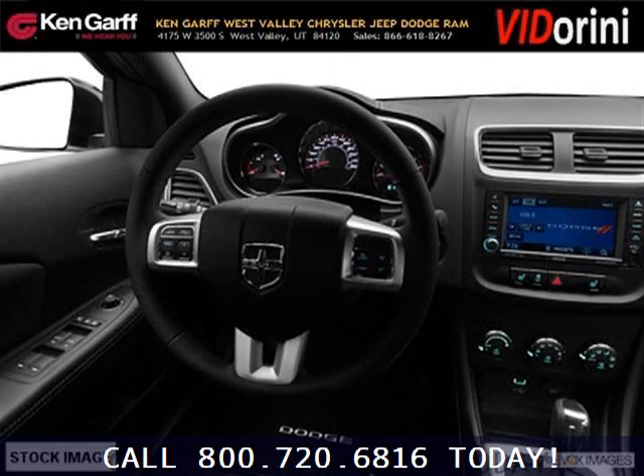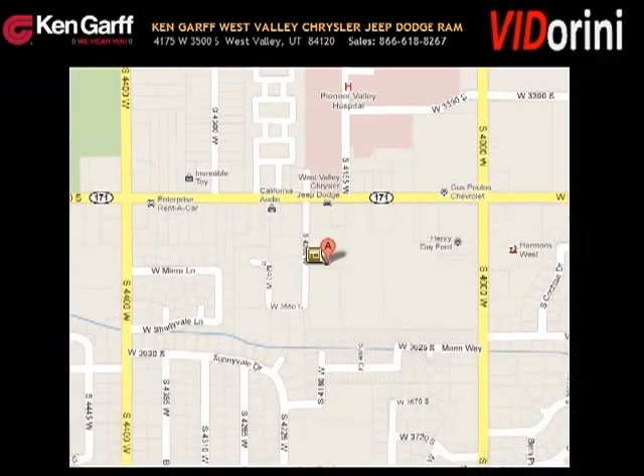Low miles means it's fresh and ready to get out there. Come in today and take a look for yourself. Ken Garff Dodge Chrysler Jeep West Valley is the dealership for you, conveniently located in West Valley, Utah off of Route 171.